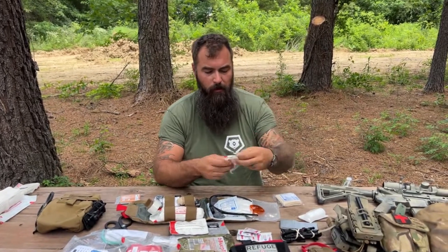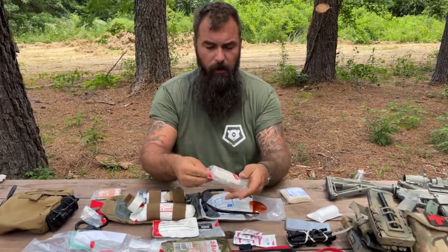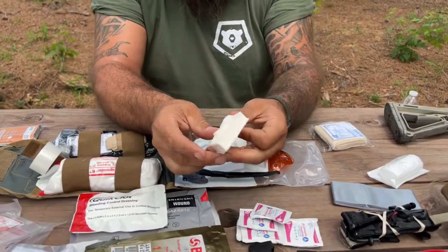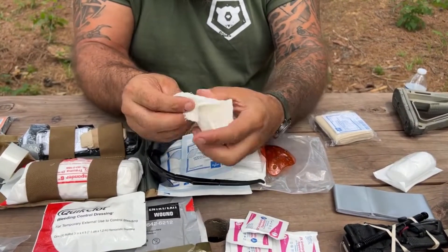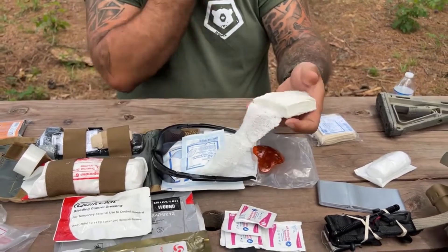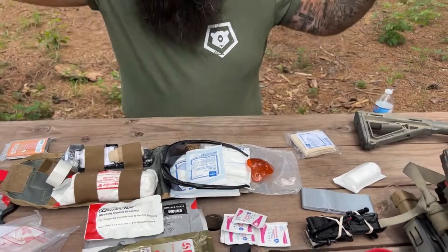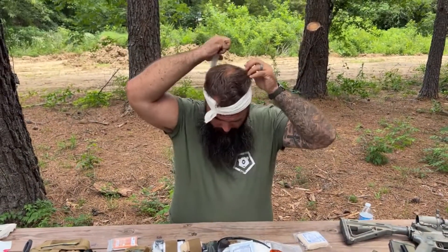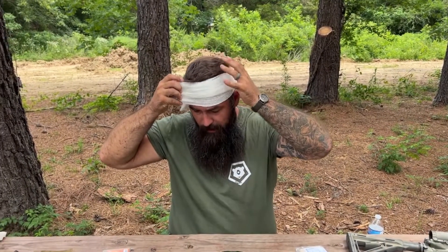This is compressed gauze. We open it up — it comes in a little brick, vacuum packed. Work it back and forth, pinch it, and start to get it out. You can take this and wrap it around the head — I know I'm about to look like the Karate Kid — not tight, but just enough pressure to hold it together.